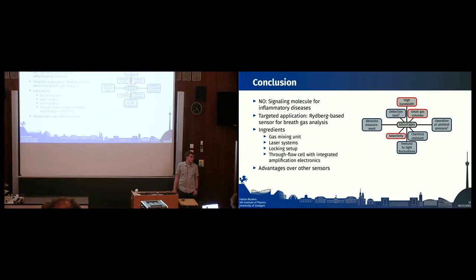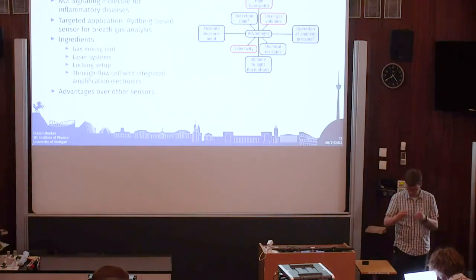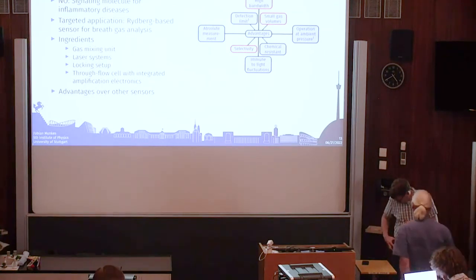Ilia posted in the chat: '50 milliwatts at 225 nanometers continuous wave — remarkable.' He also asked: what about Doppler classes — are the lasers co- or counter-propagating, or at certain angles? For the three-photon excitation, the green and red beams travel the same direction and the UV beam travels the opposite direction — they are counter-propagating.